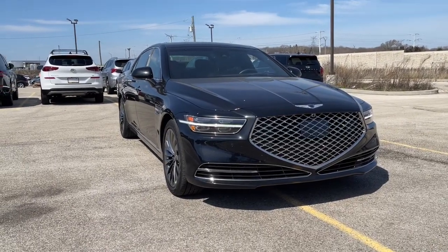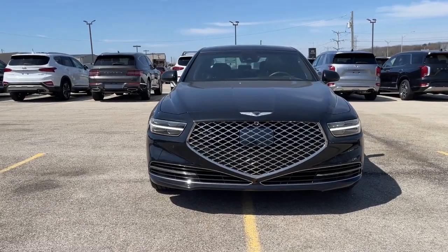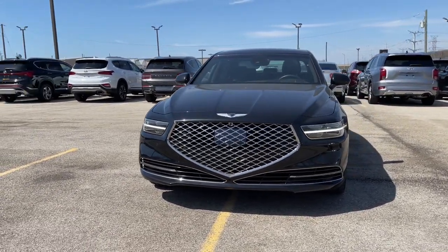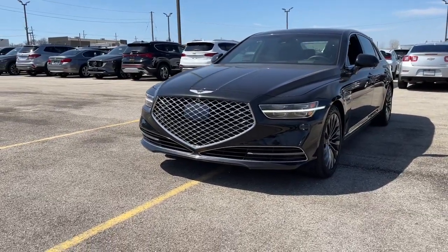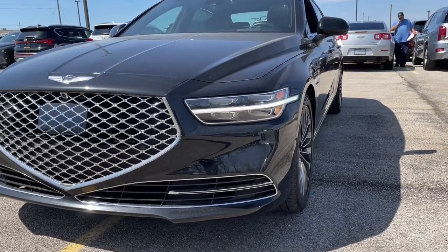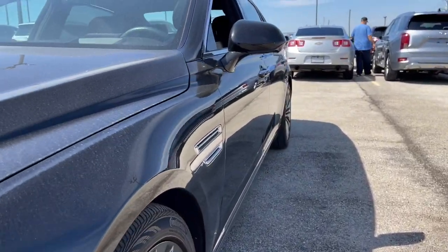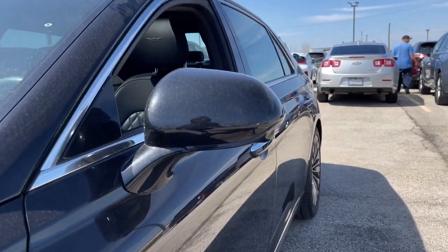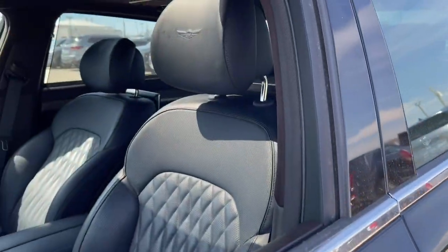You just found the 2020 Genesis G90. This vehicle is an outstanding buy with fewer than 15,000 miles on the odometer. Superlative is just the beginning. This G90 delivers ultimate luxury, distinctive style, and exceptional security. From its meticulous attention to detail to its driver-centered design to its state-of-the-art tech, this full-size executive sedan is unmatched.